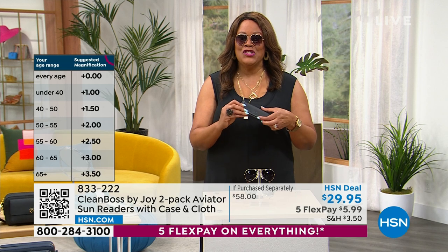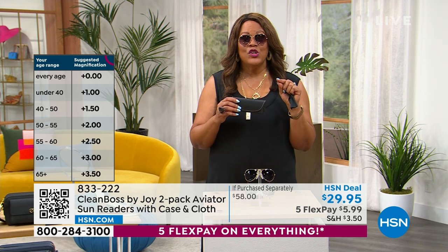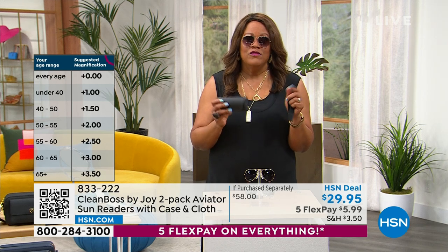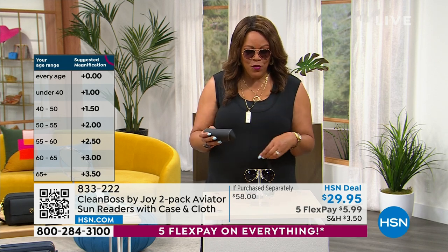I heard Joy was inspired by seeing a certain movie, and that inspired you to do this wonderful aviator look. This is too cute. You're going to choose by magnification — just know your age and that'll tell you whether you want zero, one, two, three, or four magnification.